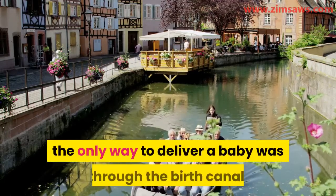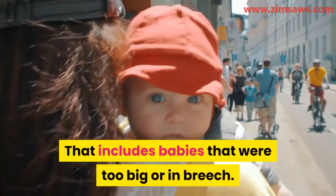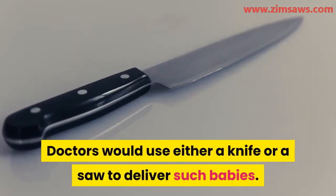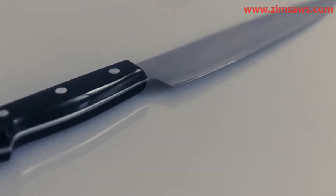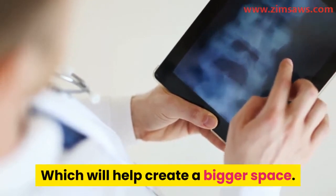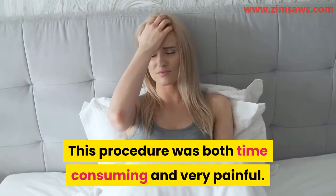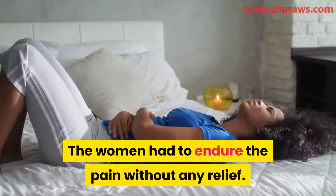In the past, the only way to deliver a baby was through the birth canal. That includes babies that were too big or in breech. There was no cesarean operation then. Doctors would use either a knife or a saw to deliver such babies. They would remove some of the mother's pelvic bones to help open the pelvic area, creating a bigger space so the baby could pass through. This procedure was both time-consuming and very painful. At that time there was no anesthesia; the women had to endure the pain without any relief.